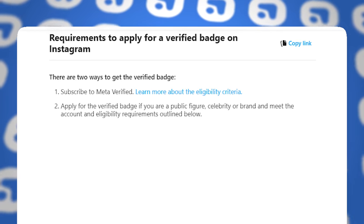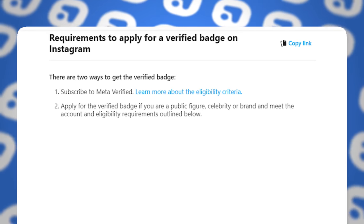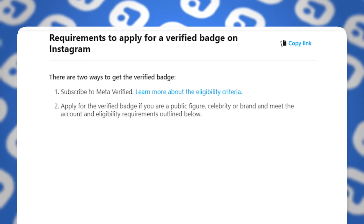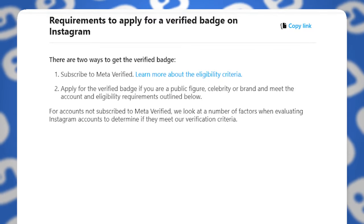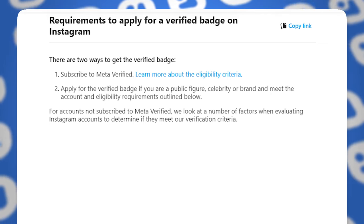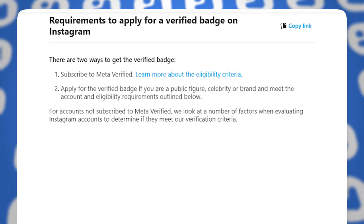Apply for the verified badge if you are a public figure, celebrity, or brand and meet the account and eligibility requirements outlined below. For accounts not subscribed to Meta Verified, they look at a number of factors when evaluating Instagram accounts to determine if they meet the verification criteria — so whether they can get it for free or not.